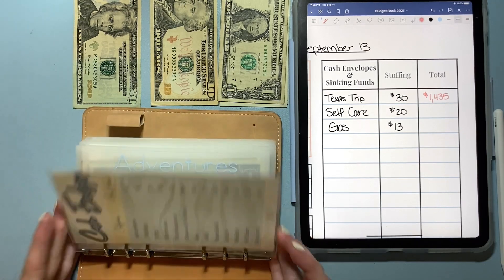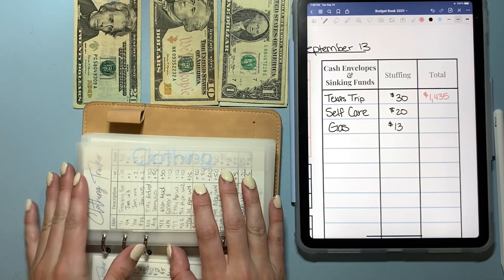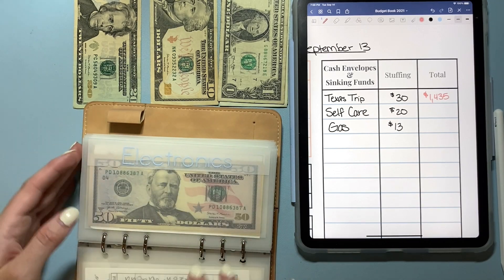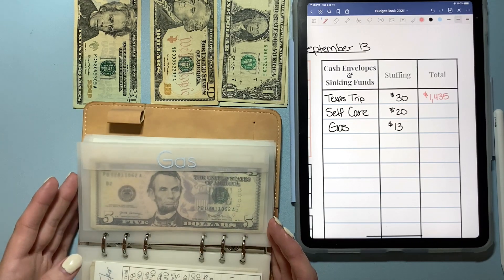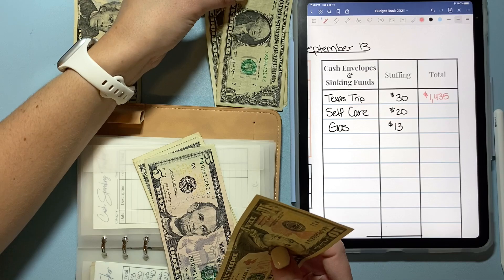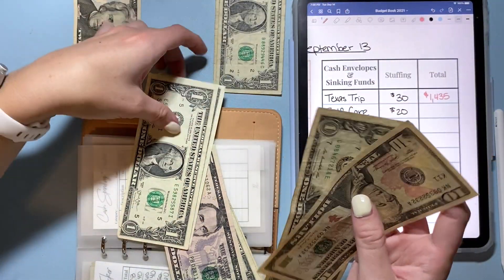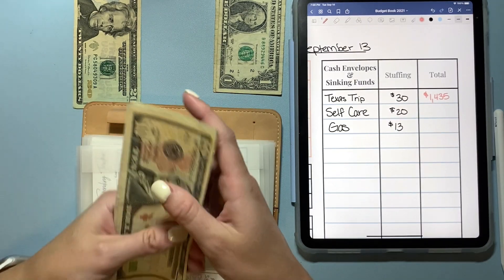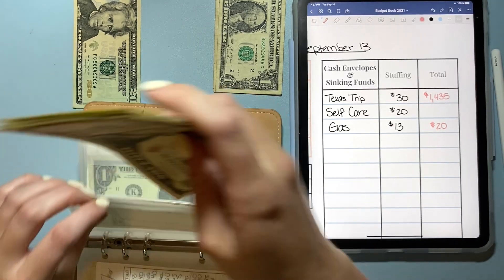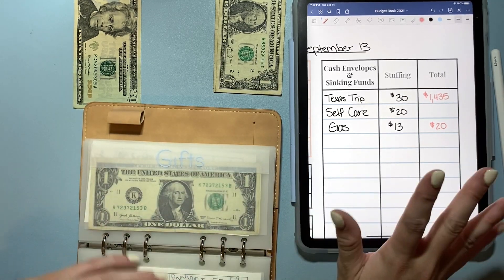The last two envelopes to stuff are in my cash envelopes. I'm proud I haven't spent out of most of them, but I did spend some out of clothing — I went home to visit family and needed long-sleeve shirts found on sale. I also brought Colin a gift from his envelope. For gas today, I'm adding $13 — a $10 and three ones — so now I have $10, $15, $16, $17, $18, $19, $20 in gas. I now have enough to fill up my car if needed, so I'm done stuffing gas for side hustle income.